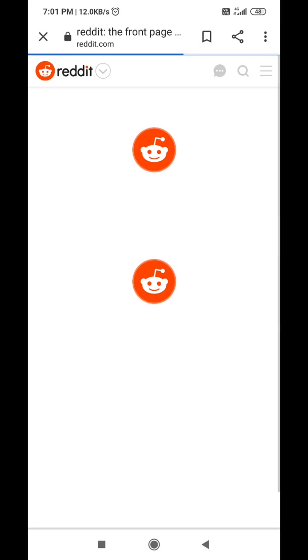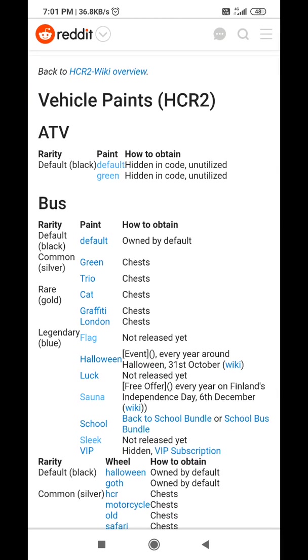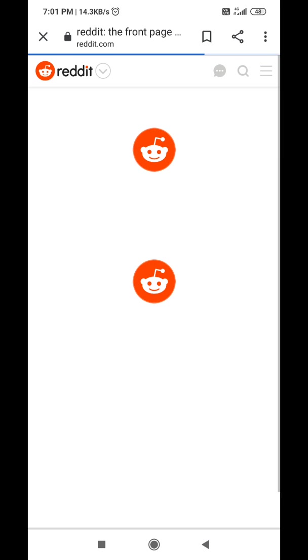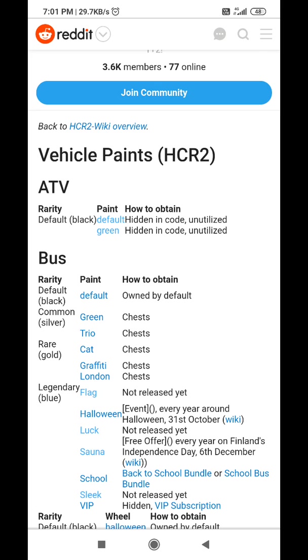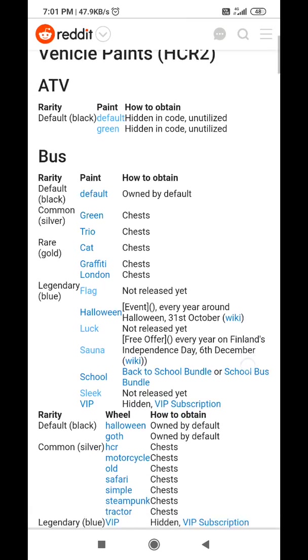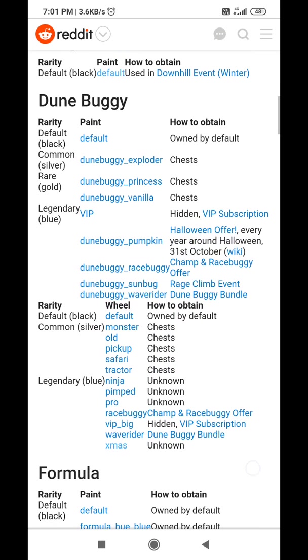I have given you this great news, so please don't forget to subscribe to my channel and have fun with your friends. You can also see many paints present here which are not released yet — for example, this 'Luck' paint. It is really a very good paint. It is not released yet — oh my god, and it is legendary also! Please don't forget to subscribe to my channel. Bye bye.